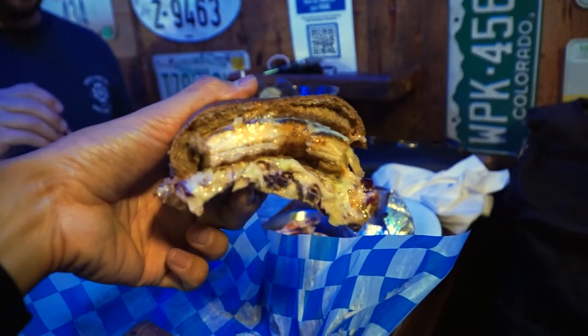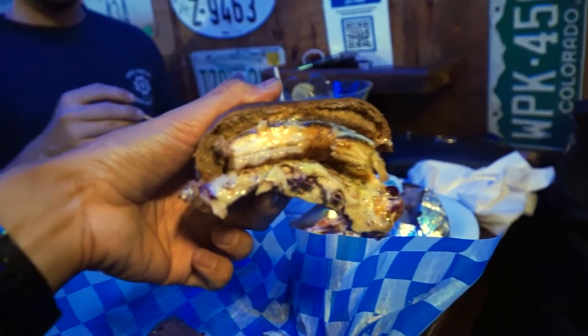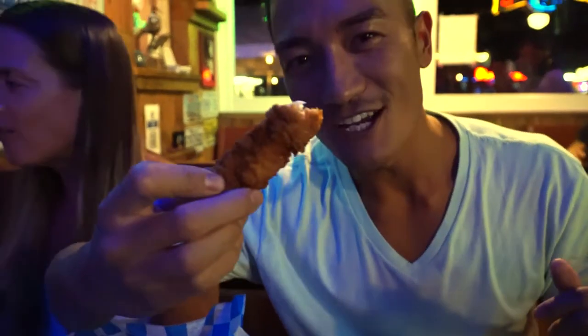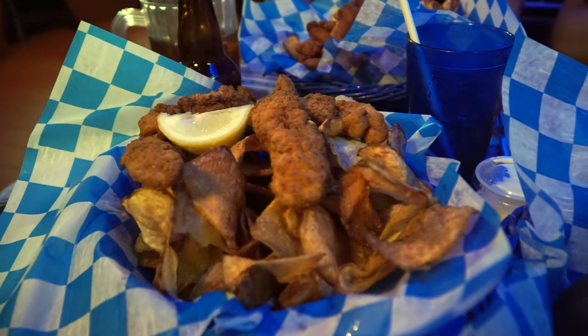So I got one of their staples — it's a dolphin sandwich. It's a piece of blackened dolphin with coleslaw, cheese, and their whale sauce. And then I got some fried grouper sticks because they're out of dolphin. What's cool is these come with their whale fries. They're basically adult fish sticks!